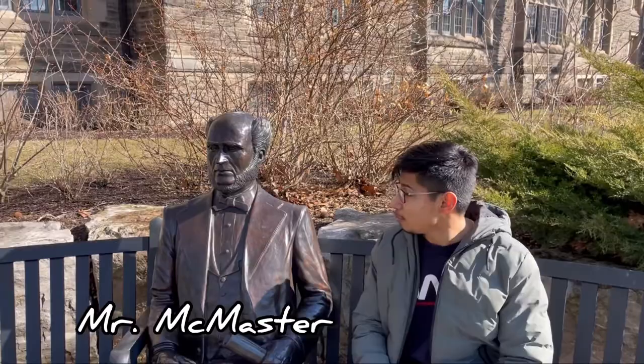We'll start with Mr. McMaster himself — a statue. Do you like the university? He looks very excited and I think he says yes! Okay, so now let's ask some actual students.